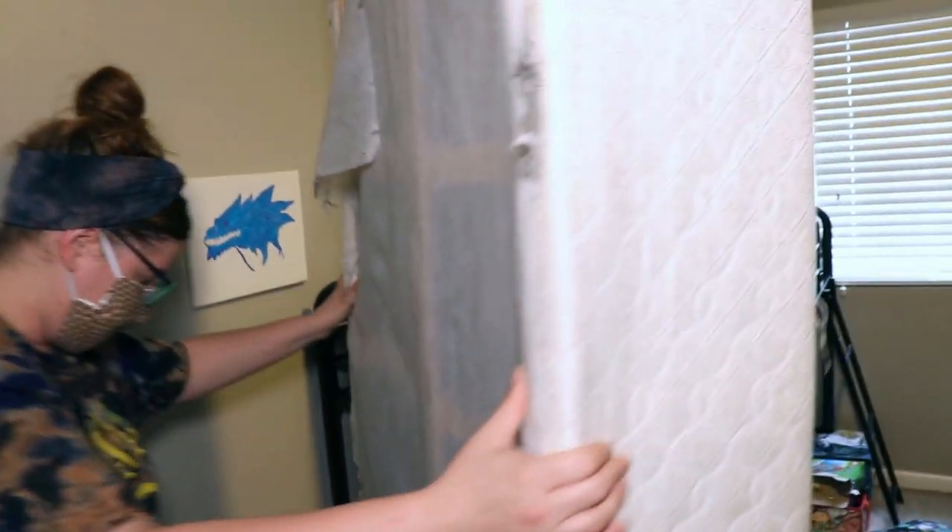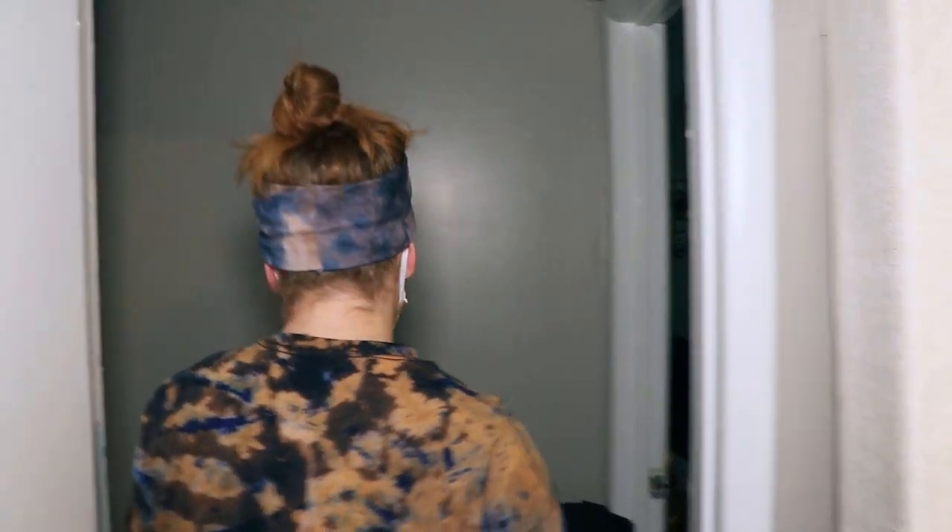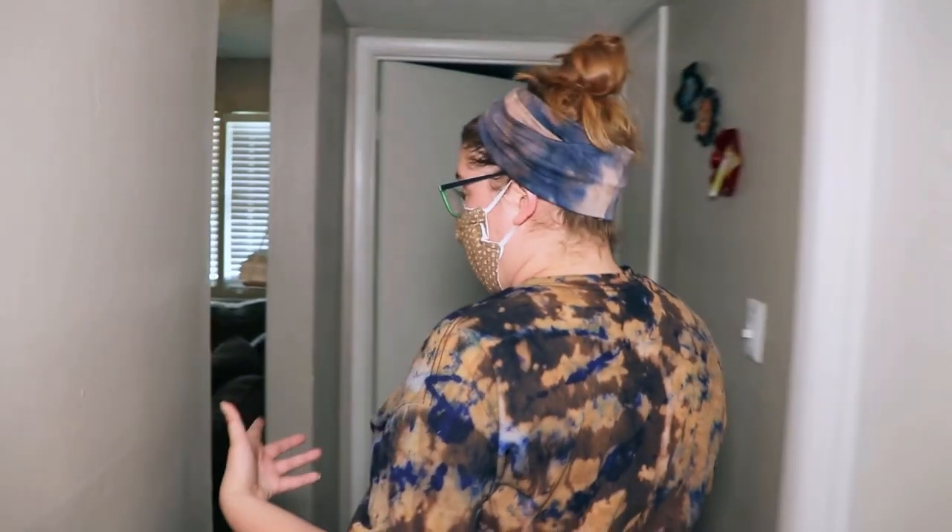When asked what happens when you call management to fix something, the neighbor explains: they normally come out, look at it, and then never come back. There are consistently new maintenance guys because they always quit. The office is understaffed, and instead of this large corporation — with units in Georgia, South Carolina, and Florida — fully staffing the office, there is constant chaos. The office staff takes it out on residents, maintenance does the quickest possible fix just to say they addressed issues, and the tenants end up paying for it.